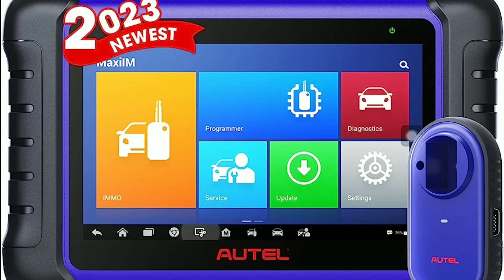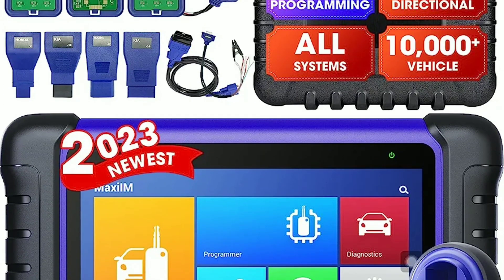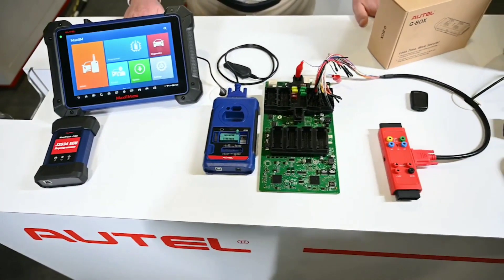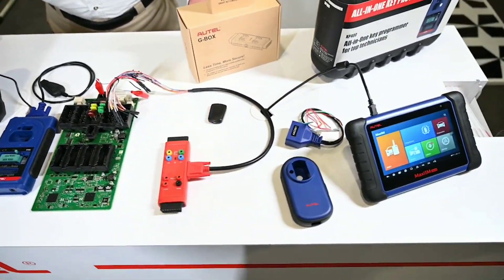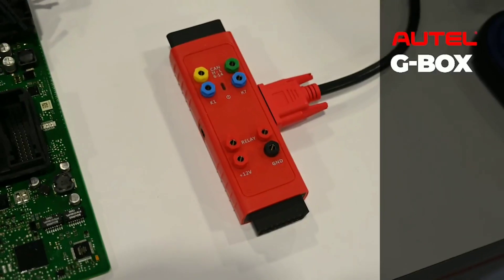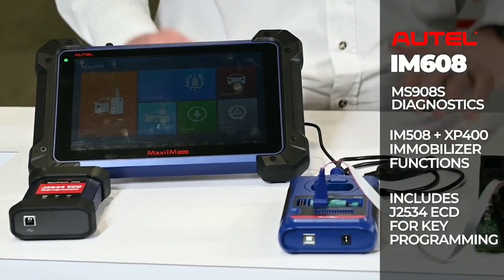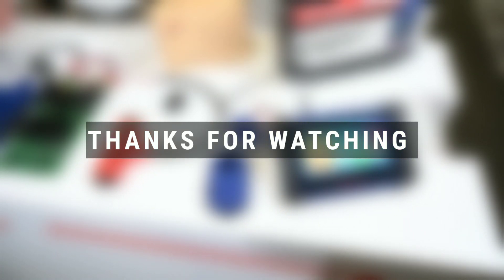That wraps up our review of the Autel IM508 advanced OBD2 scanner. We hope you found this information helpful in making an informed decision about your next diagnostic tool. Don't forget to like this video, subscribe to our channel for more automotive reviews, and leave any questions or comments down below. Until next time, drive safely and keep those engines running smoothly.